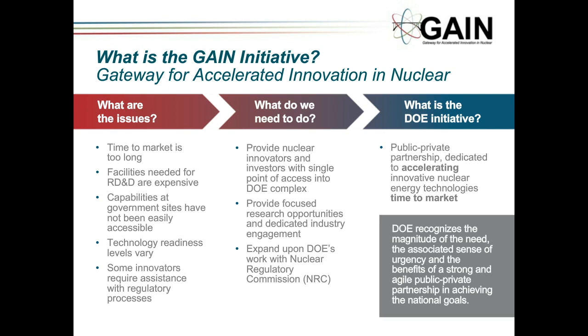How are we going to improve that? One of the ways is to provide nuclear innovators and investors with a single point of access into the DOE complex. Provide focused research opportunities and dedicated industry engagement, and then expand upon DOE's work with the NRC to improve the licensing. GAIN is the DOE initiative that will help foster that public-private partnership to accelerate innovation and get new technology into the market sooner.